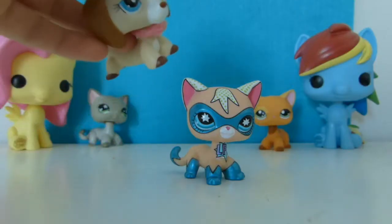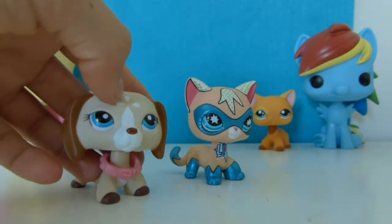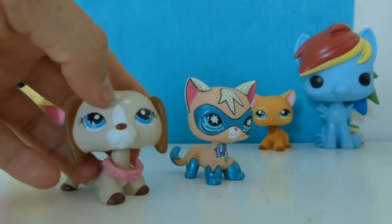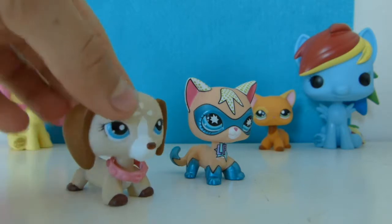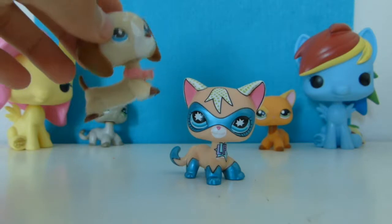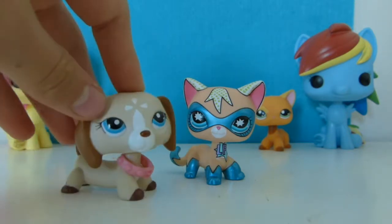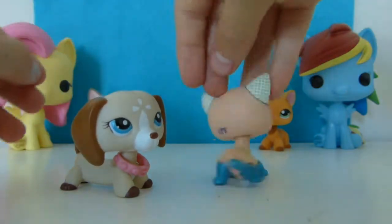This is the superhero Comic-Con 2009 exclusive pet — you could only get it at Comic-Con 2009. I was super excited to get these two. It's a real LPS because it has the LPS symbol.